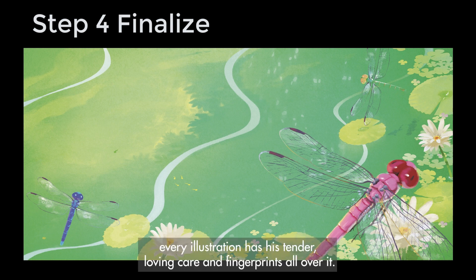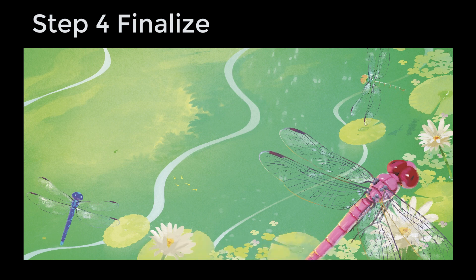And if you buy our book, you'll see every illustration has his tender, loving care and fingerprints all over it. Thank you, mi amor.